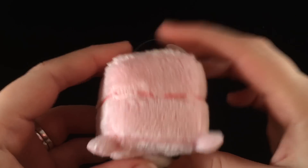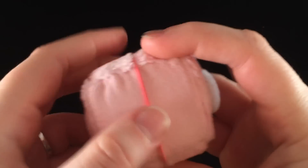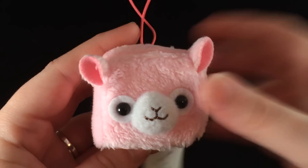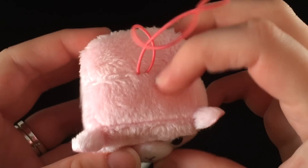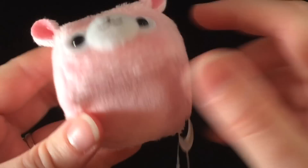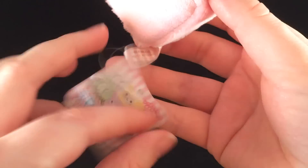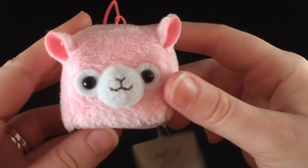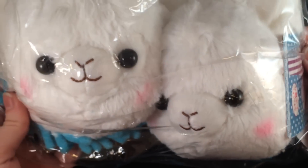The next thing is this little tiny one — I think these are phone cleaners. It's a little pink alpacasso and it has a stretchy strap on the top and kind of like suede on the bottom to clean your phone. This is so cute — I'm actually going to put this in my car. It's squishy and they have them in all different colors.